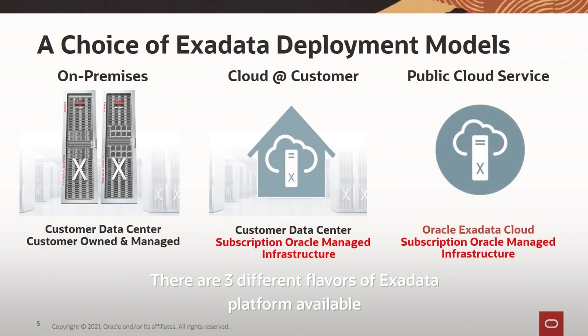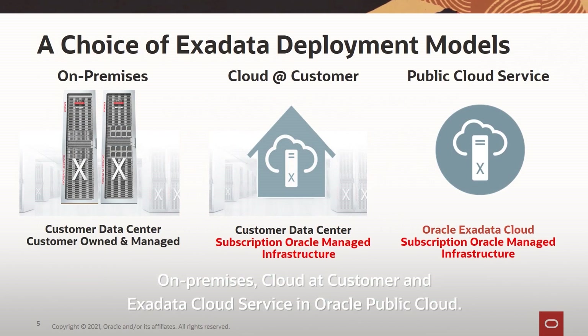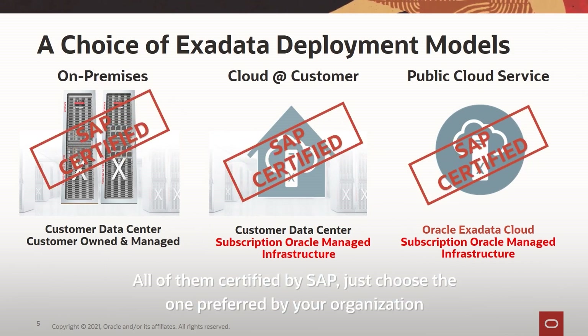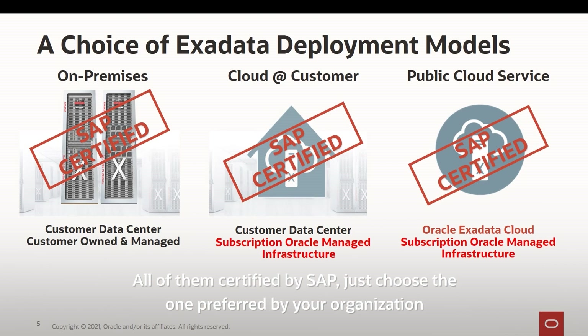There are three different flavors of the Exadata platform: on-premises, cloud at customer, and Exadata cloud service in Oracle Public Cloud. All of them are certified by SAP — just choose the one preferred by your organization.